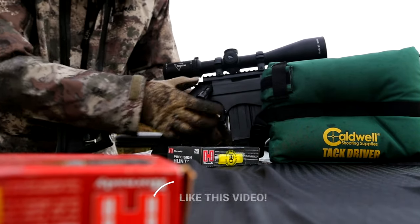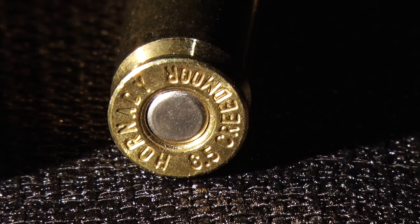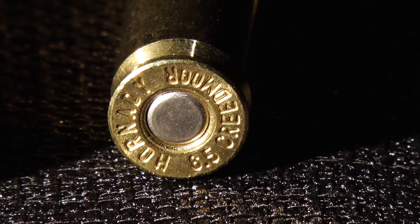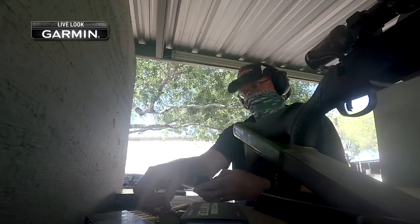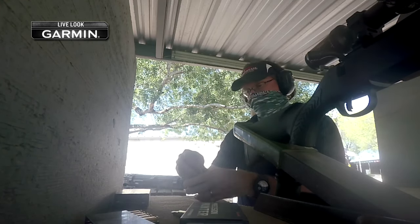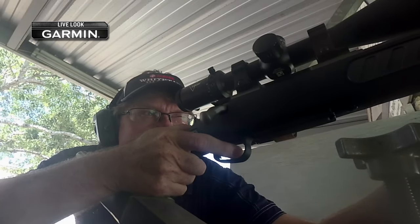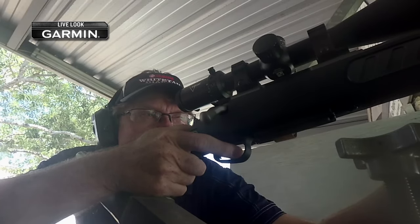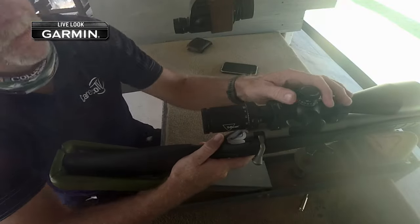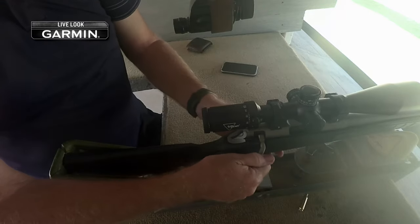When it comes to bullet selection, I advocate to a lot of people: if you've got a rifle and you want to know what it does best, get four or five different boxes, four or five different bullet weights from different companies and go shoot it. At the end of the day, I think what you'll find is what your rifle likes best. When you spend the time on the range, it makes you a better shooter and hunter because you understand and learn what your gun is going to do.